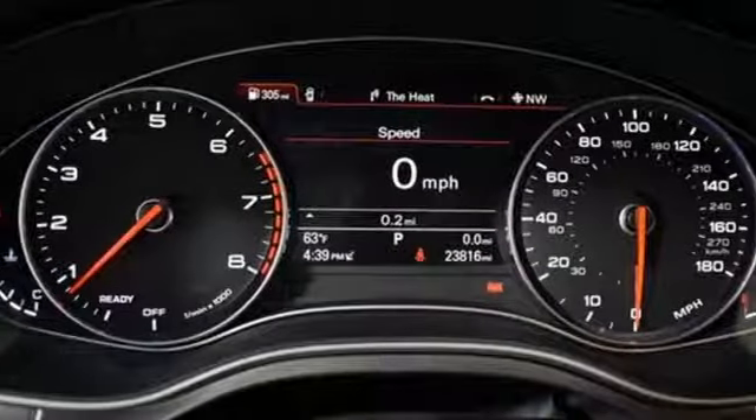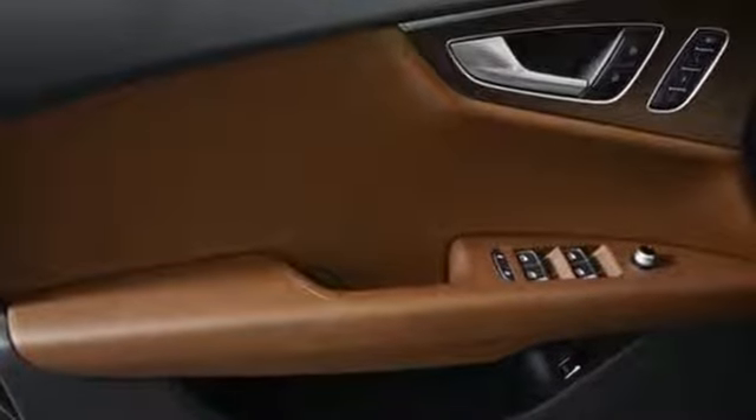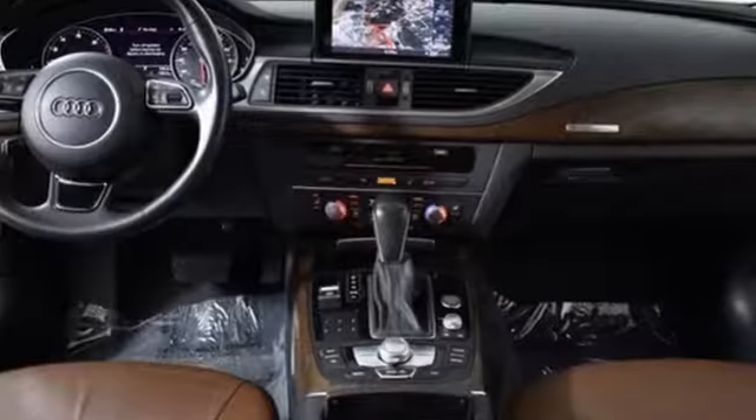Car and Driver offers that what makes the A7 special is that it's one of those rare pieces of kinetic sculpture that makes its owner grateful for the gift of eyesight. When you drive an Audi, the design and the performance make sure you stand out in a crowd.